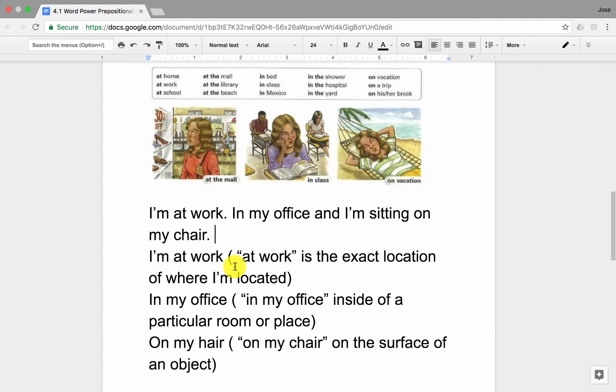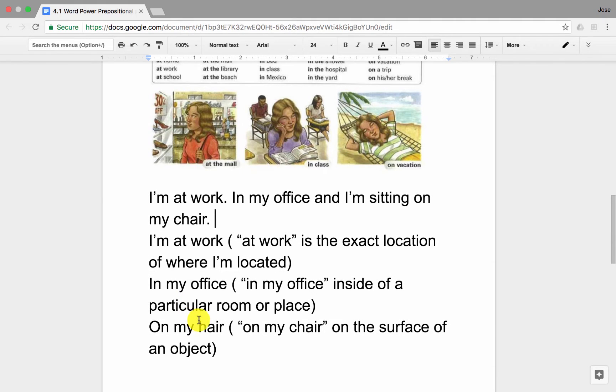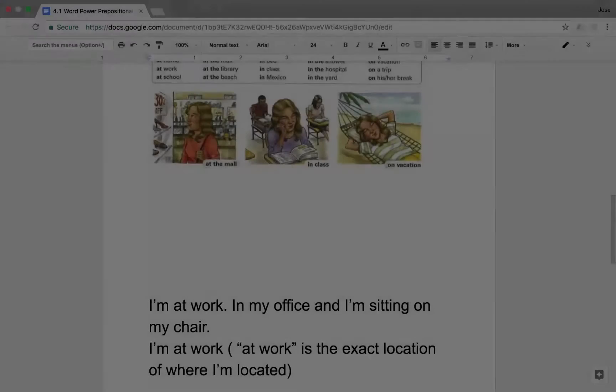If we analyze this sentence — I'm at work: 'at work' is the exact location of where I'm located. In my office: inside of a particular room or place. On my chair: on the surface of an object. Let's do one more.